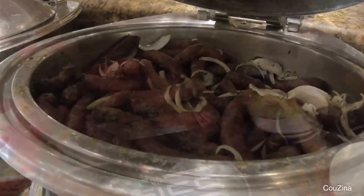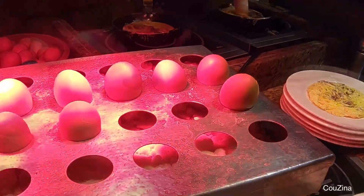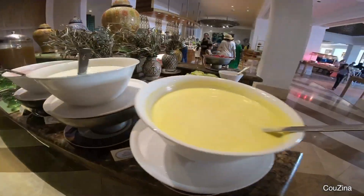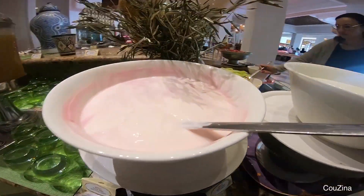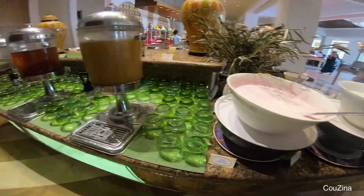And if you are coming from the Middle East, you will be happy to find the authentic ful medames and meze for the Egyptian fava beans, loaded with flavors from ground cumin and fresh herbs.